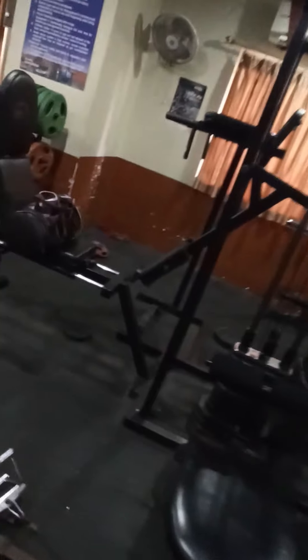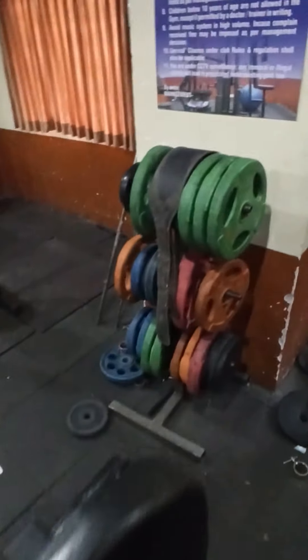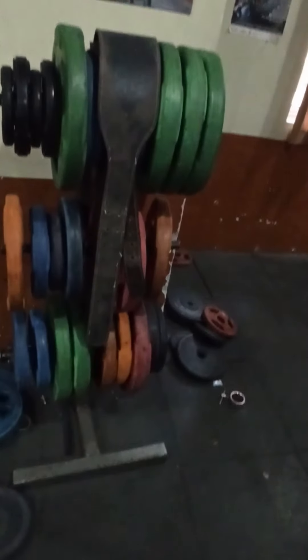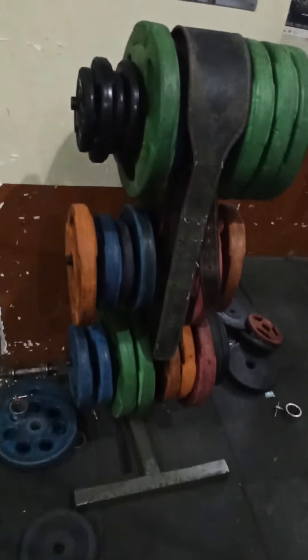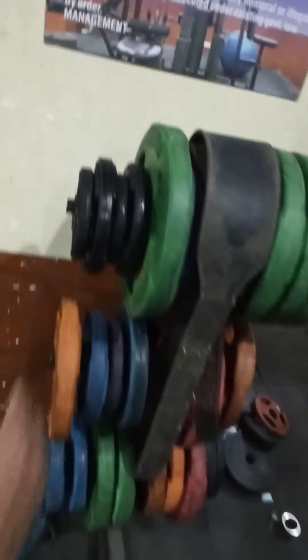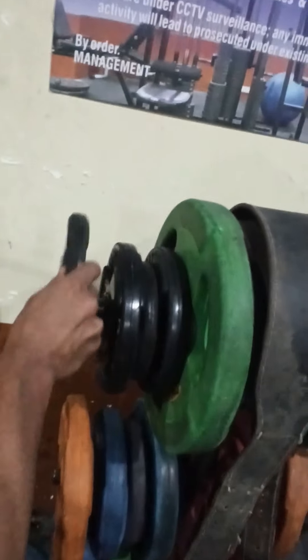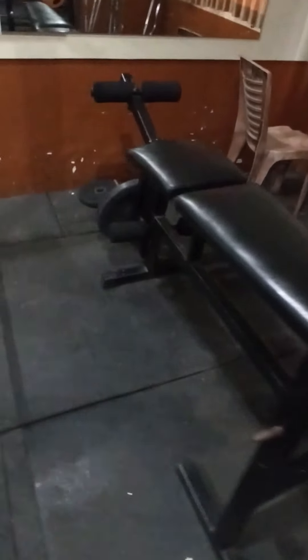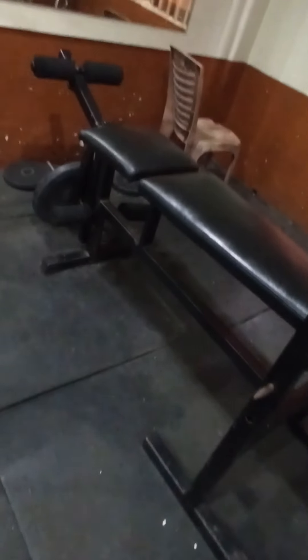Let me show you what weights I have in the gym. So for the weights, we have plates of 15, 10, and 5 kgs, and the lowest is 1.5 kg. As you can see the red ones and this one is around 15. And this one is for the leg — it's good but not that effective; you have to use variation to create intensity over your leg.